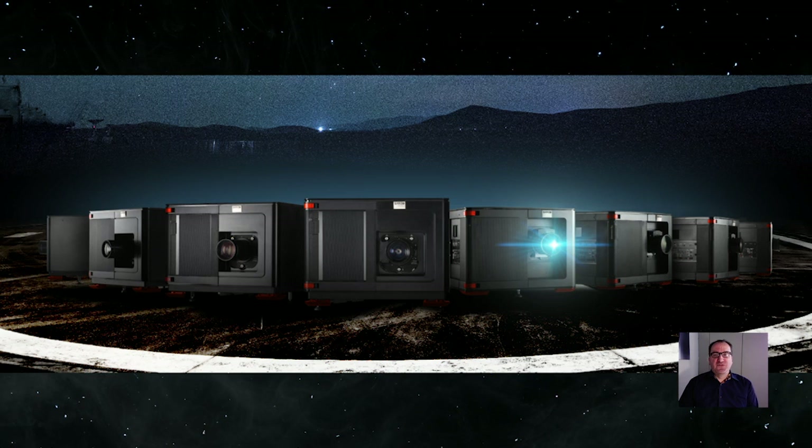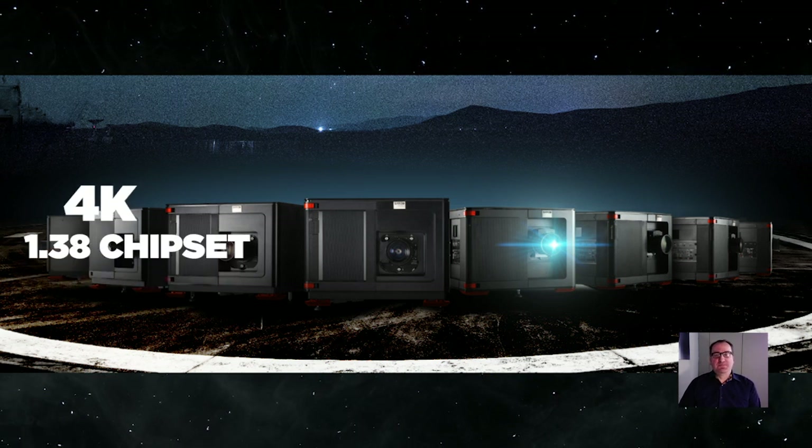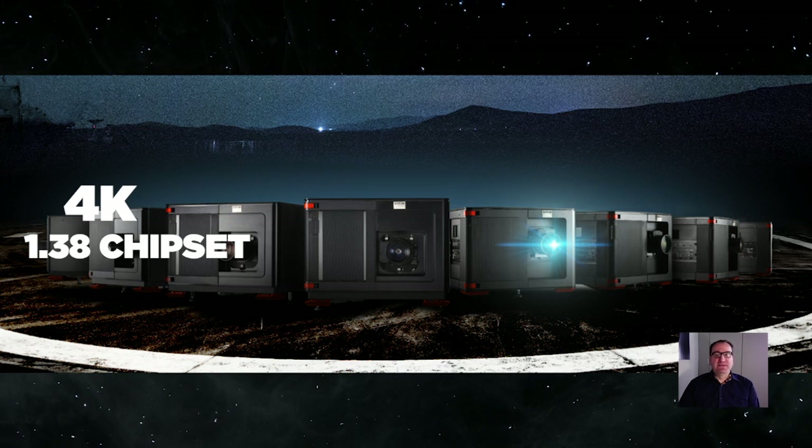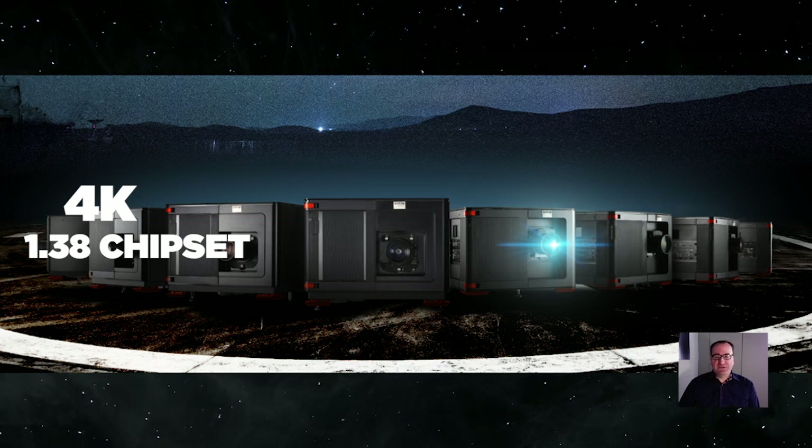All working around the same parts, around the same values, around the same benefits. The only difference with the new machines is that we are now using the 4K 1.38 chipset. This makes a difference in terms of the uses of the lenses, but I think you understand that consequence.